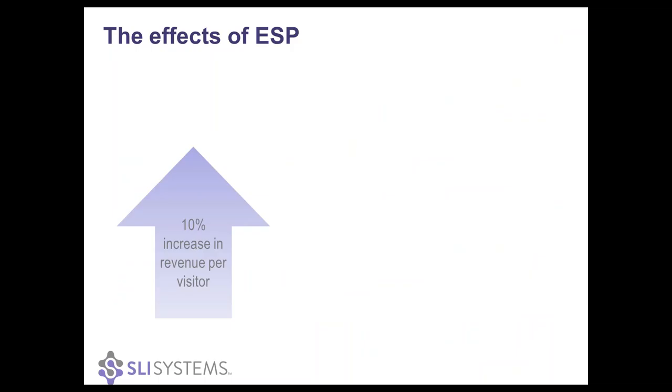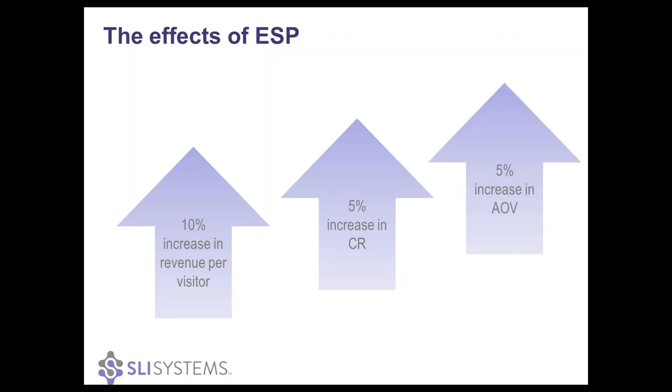Taking this example and looking at some of the effects of ESP — it does seem really simple, just looking at the gender of what someone's looked at. But as Chris was saying, there are some things we can do with very simple information where we've seen a huge difference. With this footwear example, we've seen a 10% increase in revenue per visitor, as well as a 5% increase in conversion rates. And then another thing that was extremely interesting: we saw a 5% increase in average order value. We looked back at the baskets and examined what people were putting in them, and those that had a more personalized experience actually purchased more items than those who didn't have a personalized experience. It goes to show that if it's making it easier for people to find the things they want to buy and their experience is good, then they're more likely to stay on site longer and perhaps purchase additional products.